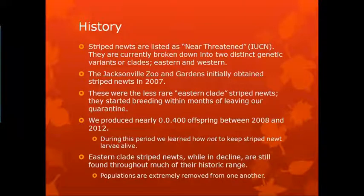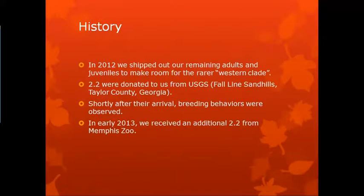We eventually figured it out. The eastern clade, or eastern haplogroup as they're now known, while in decline, are still found throughout much of their historic range. Populations are very removed from one another though, so there's very little genetic drift, and that is a potential problem for the future. So in 2012, we shipped out our remaining adults and juveniles to make room for the rarer western haplogroup.